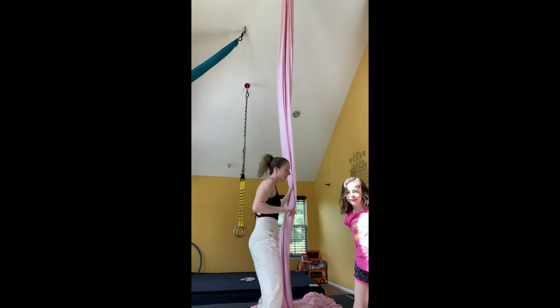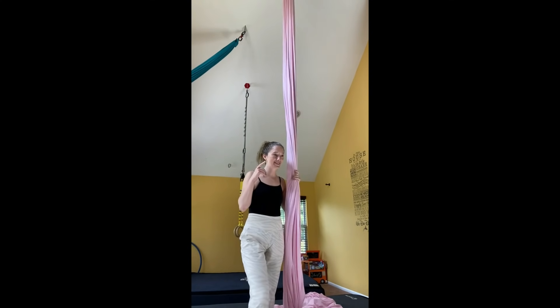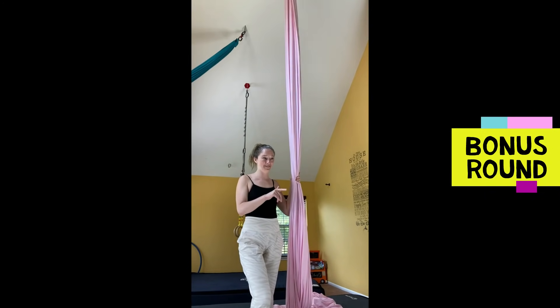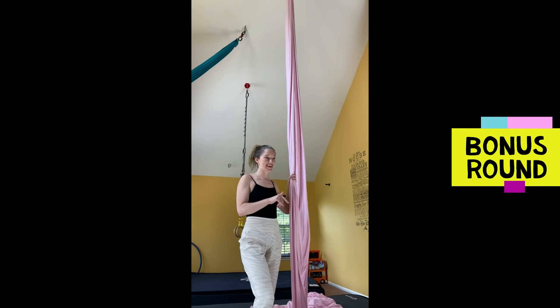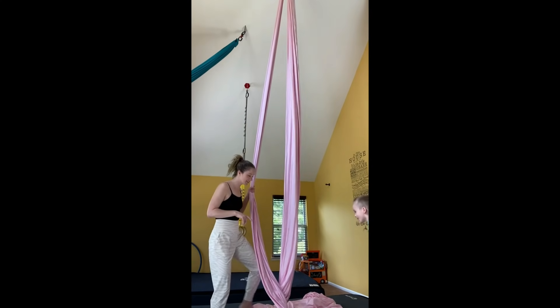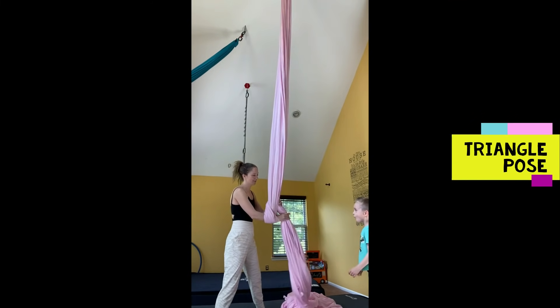Now I think we did all the things we're going to work on today, but I want to see if anybody wants to do a bonus round. Raise your hand if you want to do a bonus round — they're raising their hands. I'm going to call on Preston first since he had his hand up first. I think you should show us your triangle pose, buddy.